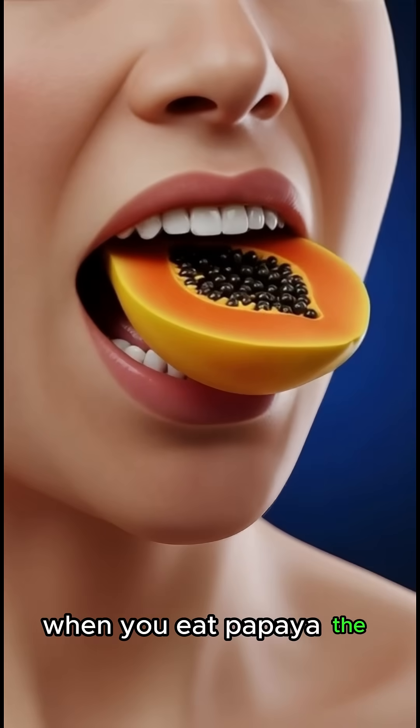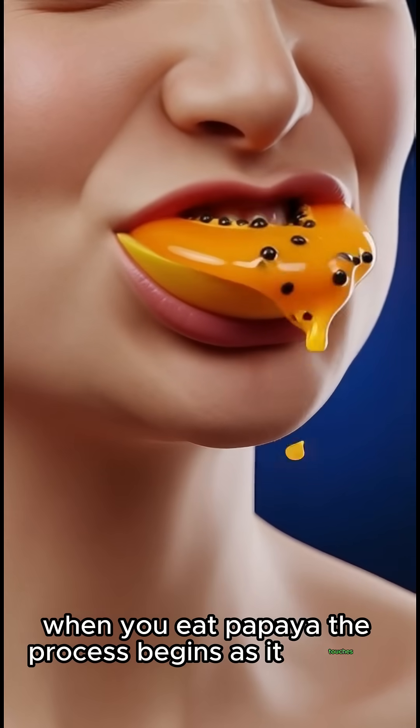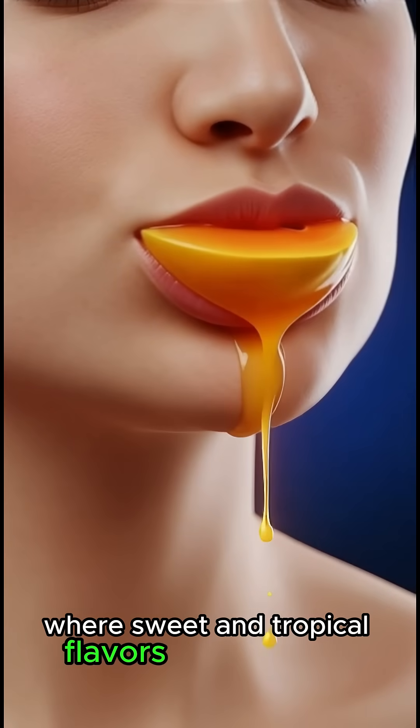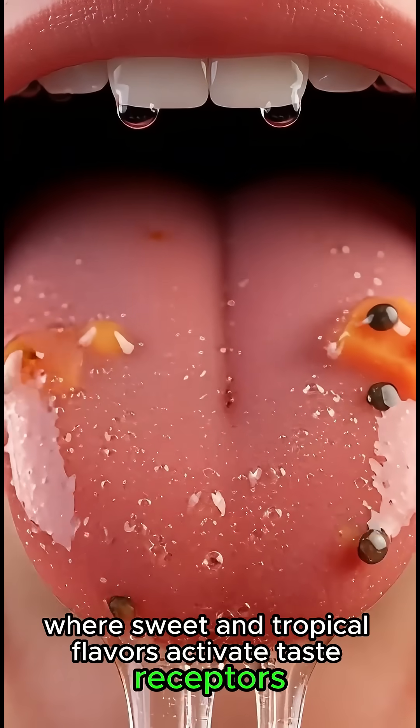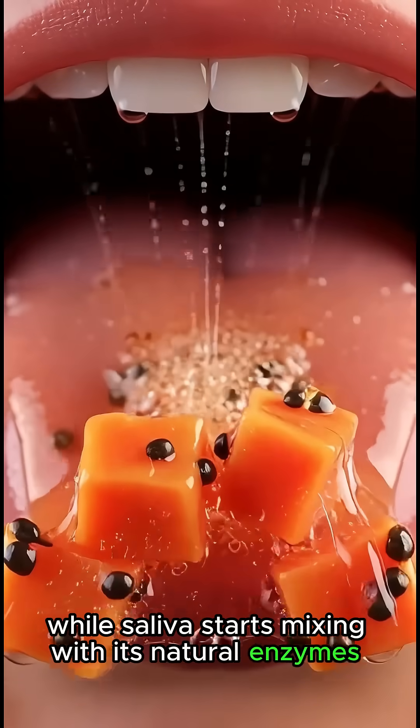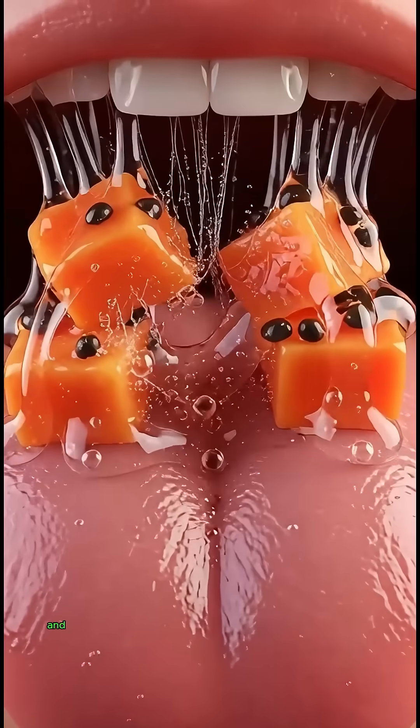When you eat papaya, the process begins as it touches your tongue, where sweet and tropical flavors activate taste receptors, while saliva starts mixing with its natural enzymes and sugars. And you swallow, sending it down the esophagus through smooth peristaltic waves toward the stomach.